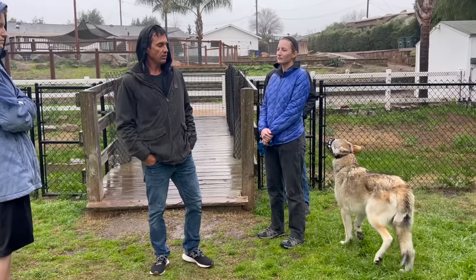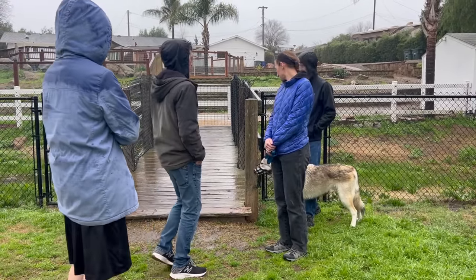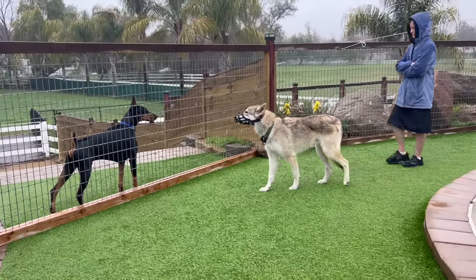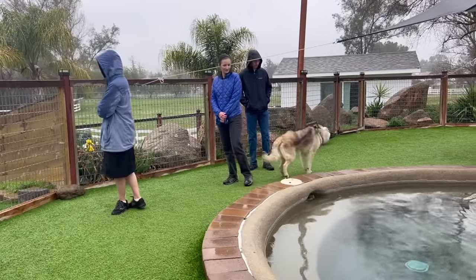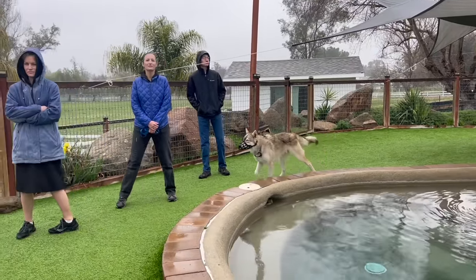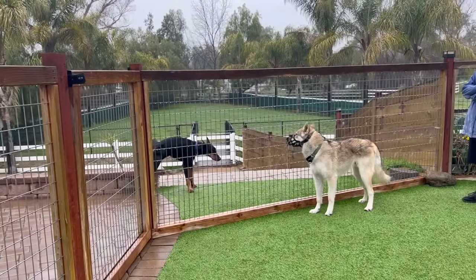A dog should be forced to face his fears when two things are true — and only when two things are true. One: when given enough time and enough distance, he will still not approach the stimulus on his own, or progress is going glacially slow and you're having to spend eight hours a day training. That is too slow.